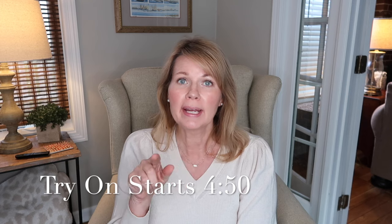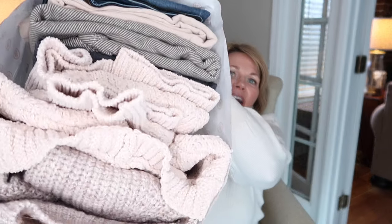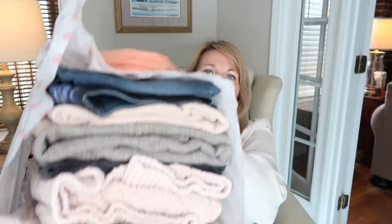In the description box below I'm going to have all the details regarding Wantable in case you're not familiar. I'm also going to put right here the time that the try-on starts so if you'd rather jump right over to the try-on you can do that. But for everyone else, here is my bundle and it is a big one, and there was a piece of jewelry here too. I'm really excited to see what they sent so let's open this up.